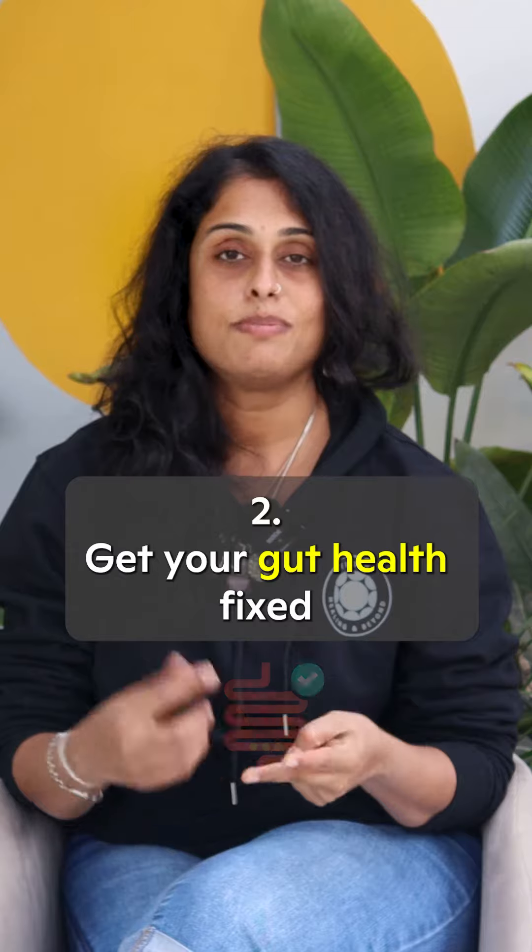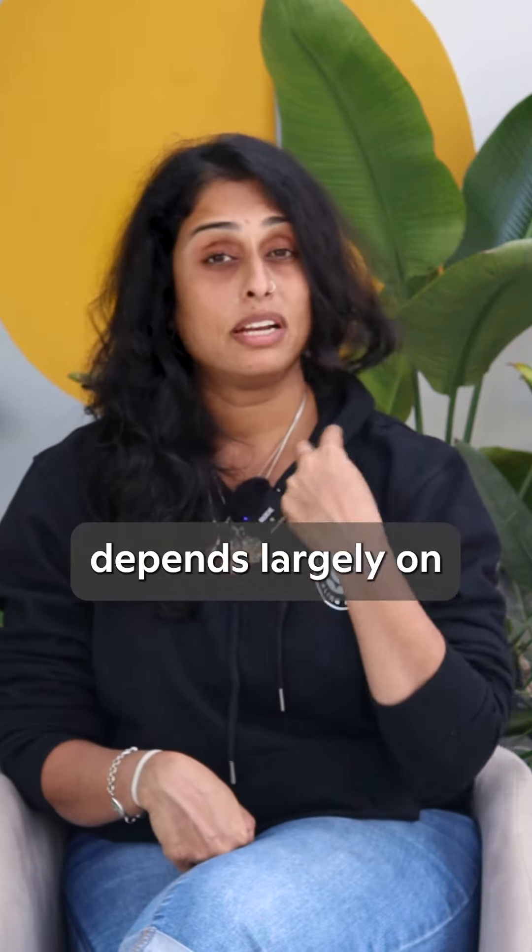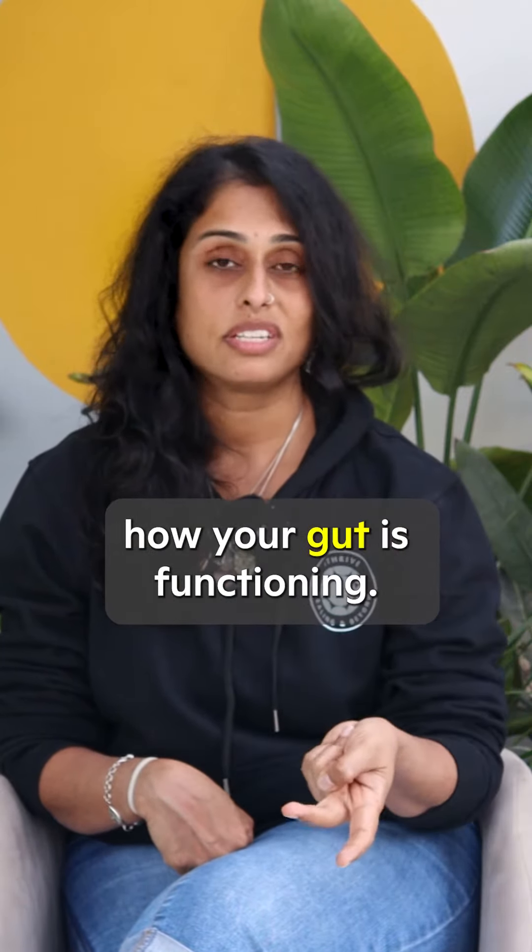Second, get your gut health fixed, because your skin health depends largely on how your gut is functioning.